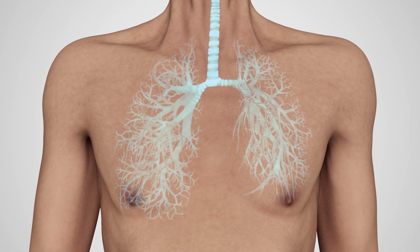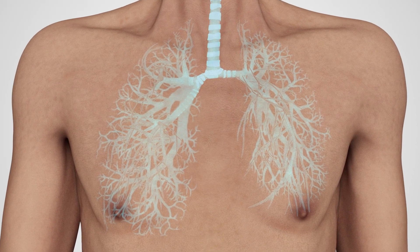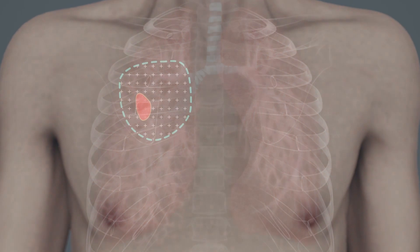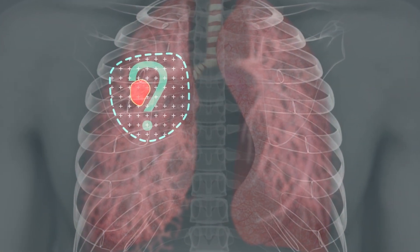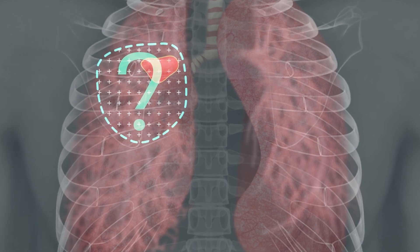What if you could see exactly where lung nodules are during diagnostic bronchoscopy? Today, it is challenging to diagnose pulmonary nodules because you are unable to see exactly where the lesion is during the procedure.